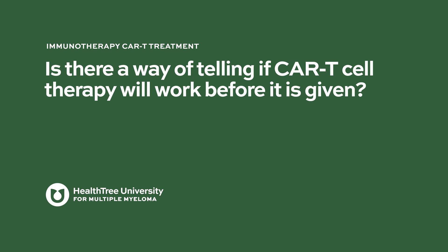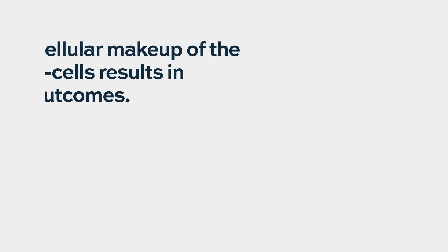Is there a way of telling if CAR T cell therapy will work before it is given? Who's going to respond to a CAR T? We saw some really interesting data here at ASH 2019 where if you look at the kind of cellular makeup of the patient's T cells from which you make the product, you can see differences in outcome.